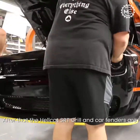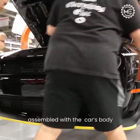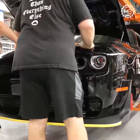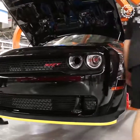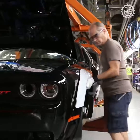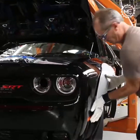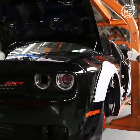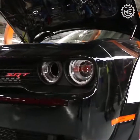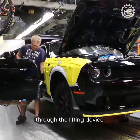After that, the Hellcat SRT grille and car fenders are assembled with the car's body. Now the door is attached to the car body through the lifting device.